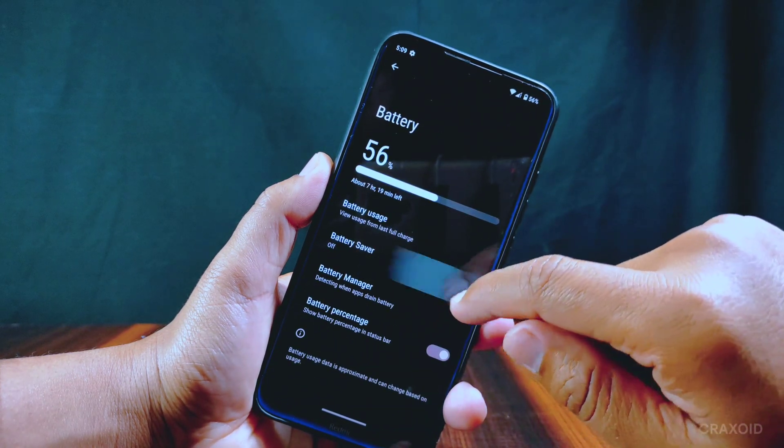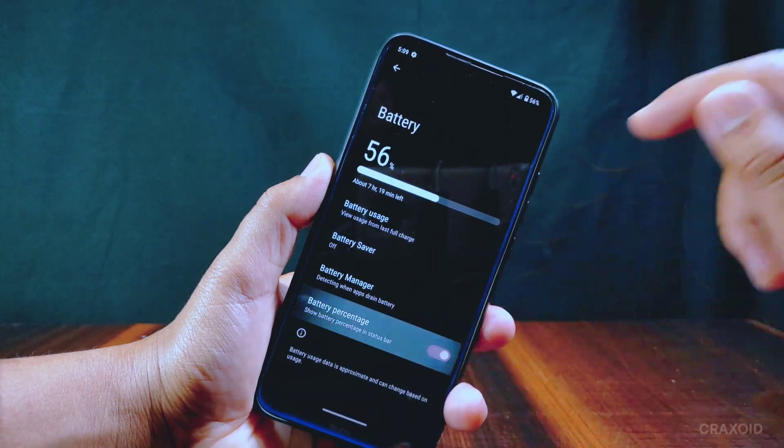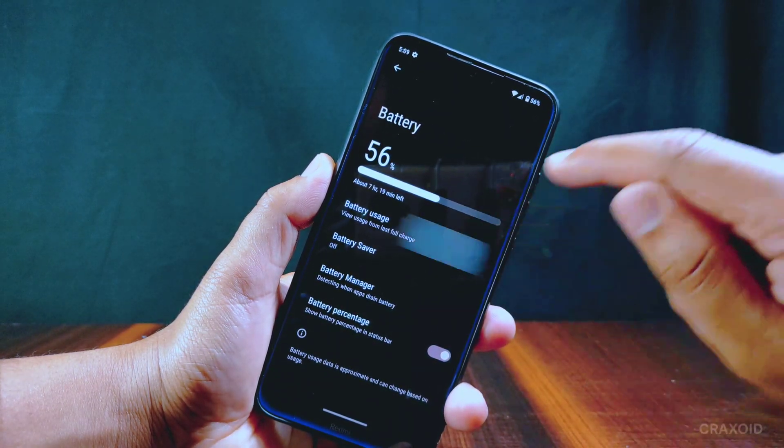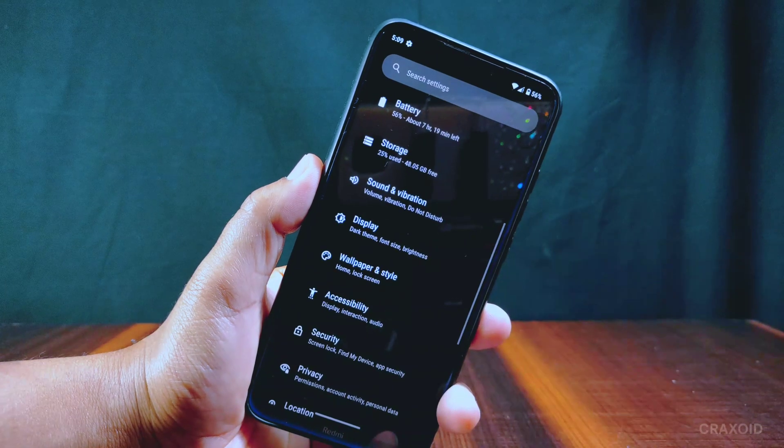Inside battery settings there is battery usage, battery saver, battery manager, and battery percentage options. You can see its battery usage graph, and it has no battery drainage problem — battery backup is also good. It has its own Bootleg Dumpster section where some customizations are available.